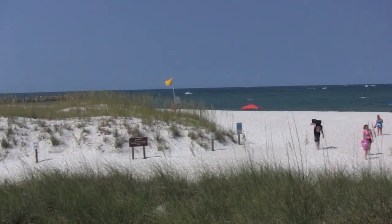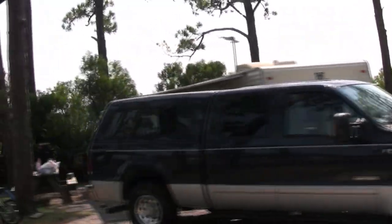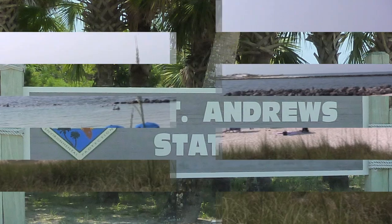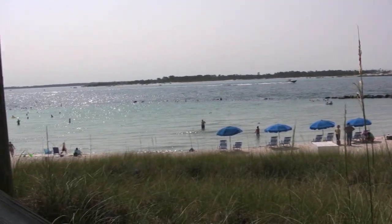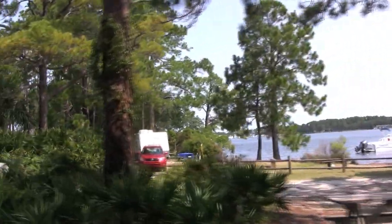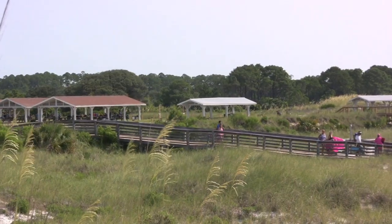They were well worth the trip. The sand is so white it looks like snow. We stayed right on the water at St. Andrews State Park. It has one and a half miles of beautiful beaches on the Gulf of Mexico. It had playgrounds, private spots, a convenience store, and boardwalks to the beach.